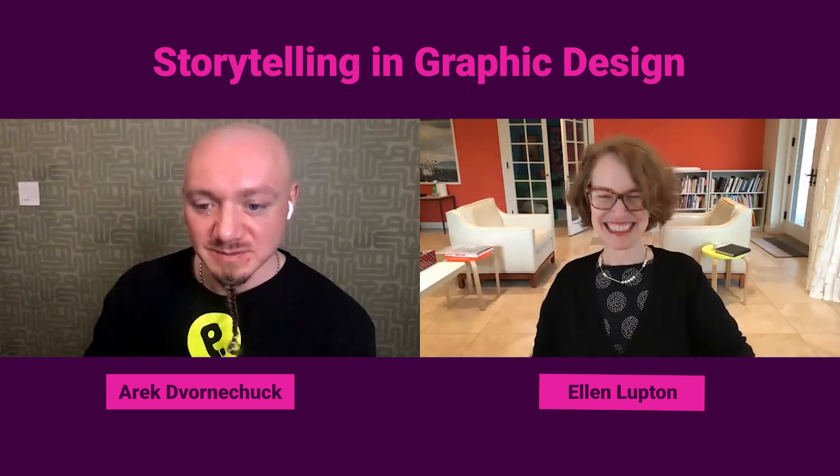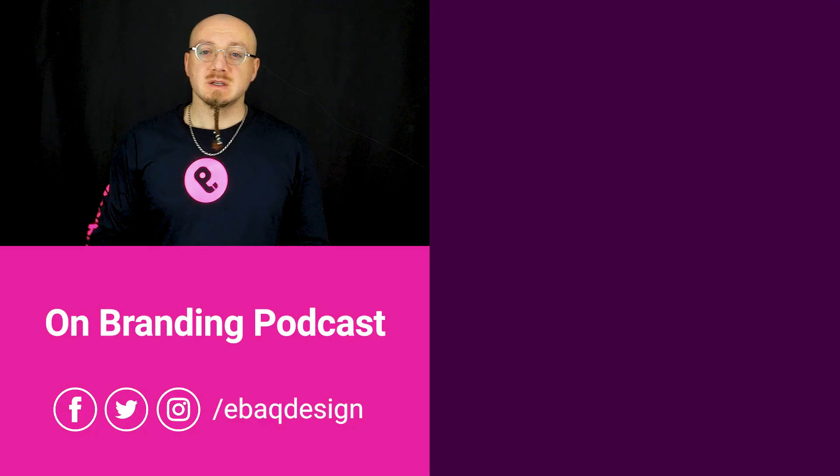Thanks for tuning in. If you've enjoyed this episode of the Home Branding Podcast, follow me on social media for more tips on branding, strategy, and design. This was Arek from EVEC Design, and I will see you in the next one.